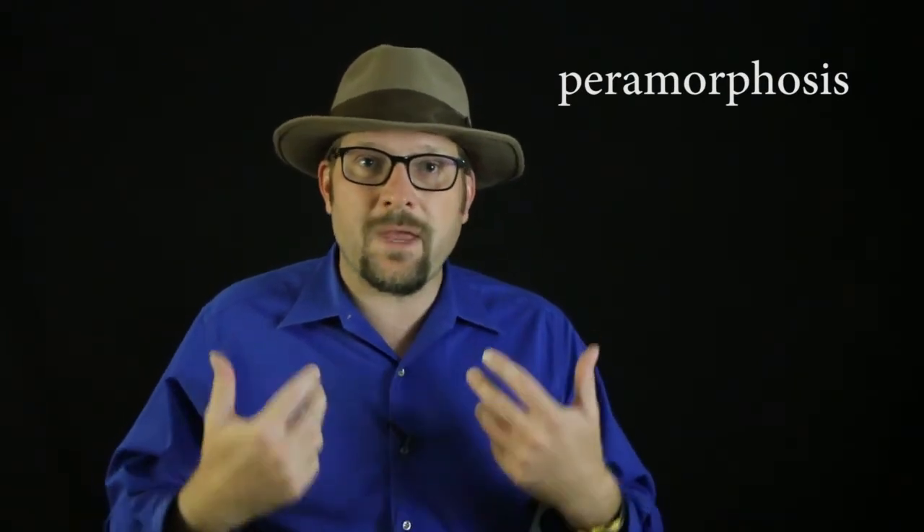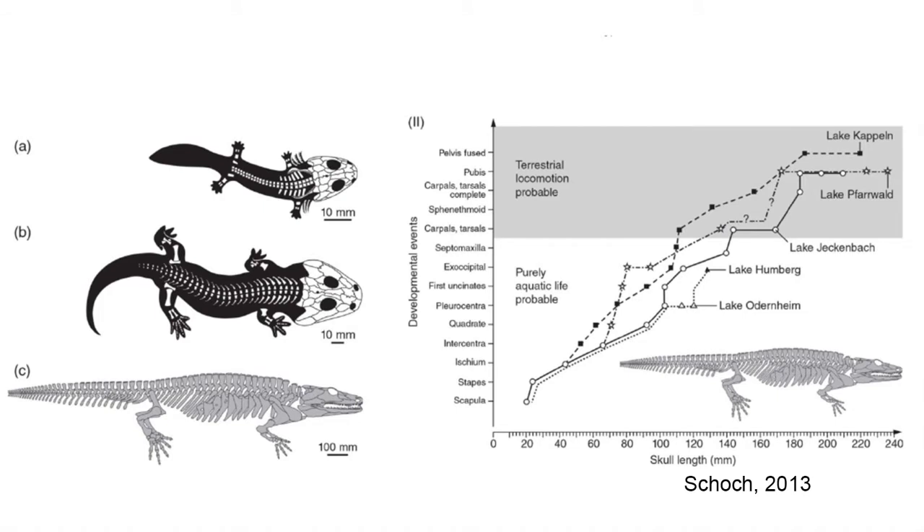The retention of juvenile traits like gills into adulthood is referred to as paedomorphism, while peramorphism refers to the expansion of characters late in life, such as ossification of the pelvis and carpals and tarsals to facilitate terrestrial locomotion. We see this heterochrony in the Pennsylvanian and Permian fossils of Sclerocephalus and Archegosaurus in Germany. A large series of fossil individuals have been found from different ancient lake systems, showing how in some lakes only juvenile forms are found, while in other lakes the same genus shows more advanced adult features, which allowed them to move out of the aquatic habitat if the lake was prone to drying out or if aquatic predators needed to be escaped.